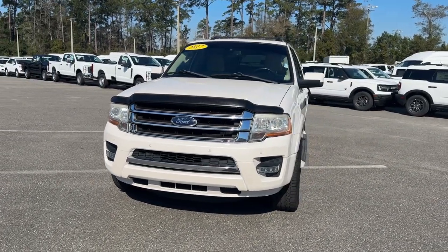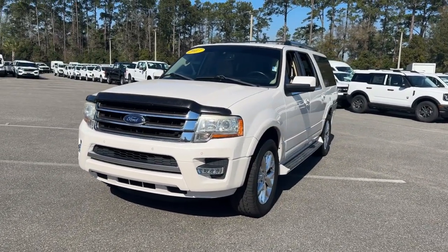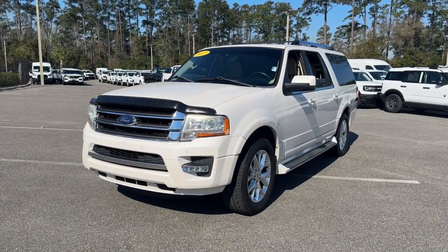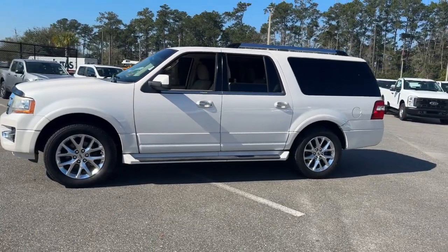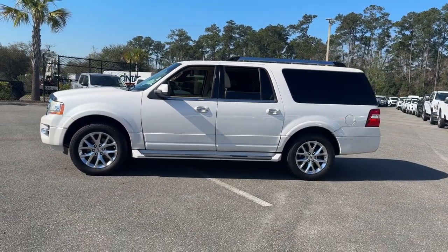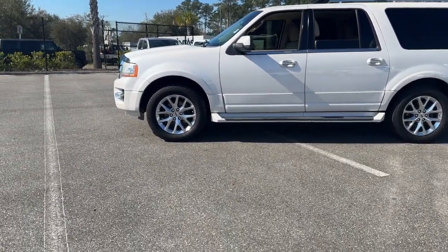Go big. Go bold. Go beautiful. This rugged and luxurious Expedition delivers full-size SUV capability, premium amenities, and the latest driver assist and infotainment technology, all wrapped in a sleek modern package.